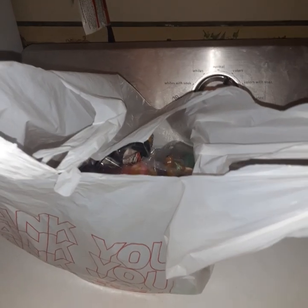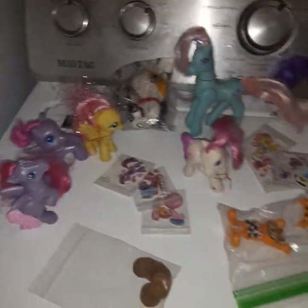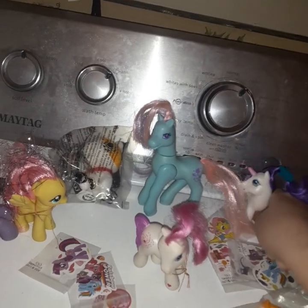Hi everyone, we went to the antique mall today. Let me show you what stuff we got. Here's what I bought from the antique mall today at North Webster, Indiana. Here is a bunch of ponies I got from the antique mall.